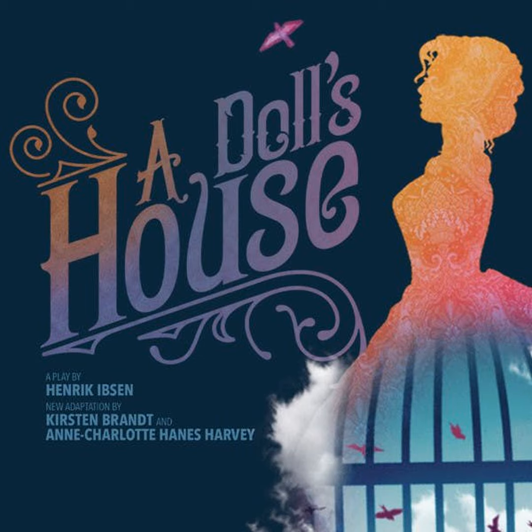Nora: Yes, but Torvald, this year we really can let ourselves go a little. This is the first Christmas that we have not needed to economize. Helmer: Still, you know, we can't spend money recklessly. Nora: Yes, Torvald, we may be a wee bit more reckless now, mayn't we? Just a tiny wee bit. You are going to have a big salary and earn lots and lots of money. Helmer: Yes, after the new year. But then it will be a whole quarter before the salary is due.